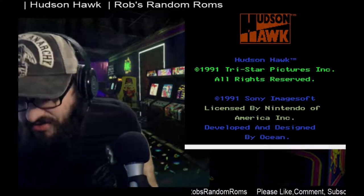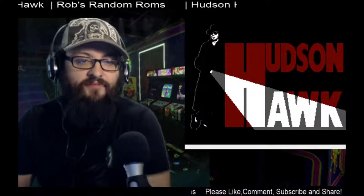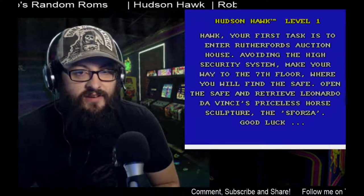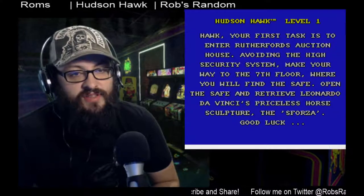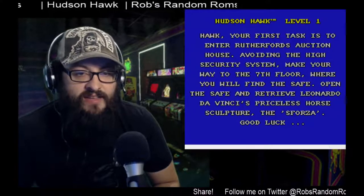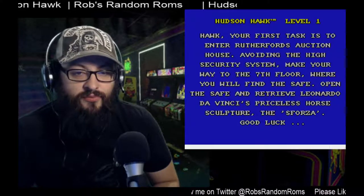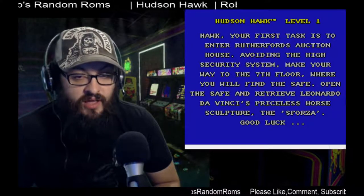You got the TriStar pictures logo. I've never seen the movie, by the way. I never took the time to watch it. Hudson Hawk Level 1: 'Hawk, your first task is to enter Rutherford's Action House. Avoiding the high security system, make your way to the seventh floor where you will find the safe. Open the safe, retrieve Leonardo da Vinci's priceless horse sculpture, the Sforza. Good luck.'